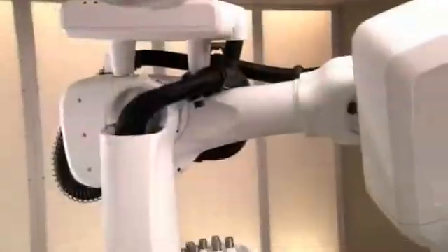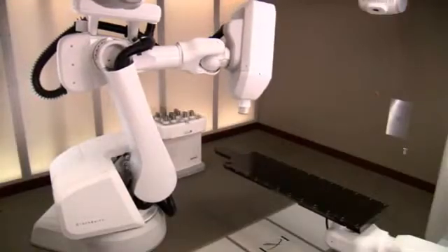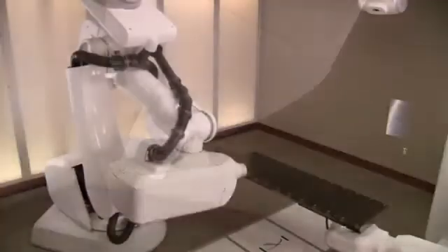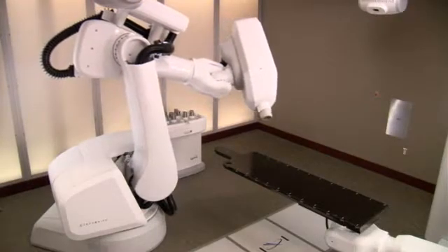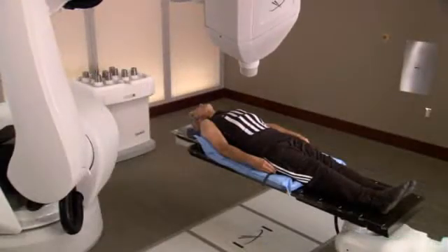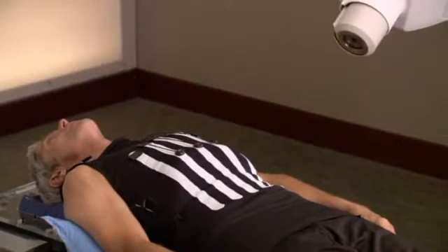The CyberKnife system is one of the most advanced stereotactic radiosurgery systems in use today. It relies on robotics and sophisticated image guidance technologies to attack tumors with extreme precision. The flexibility of the robotic arm enables your doctor to deliver multiple beams of high-dose radiation directly to your tumor from almost any angle, while minimizing damage to surrounding healthy tissue and critical structures. The challenge that doctors face with treating tumors in the abdominal region is that tumors in this area move as you breathe.